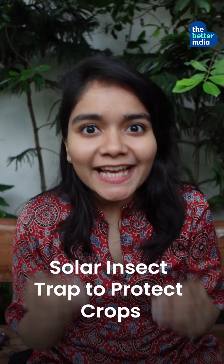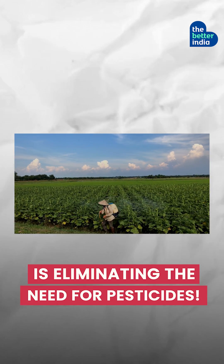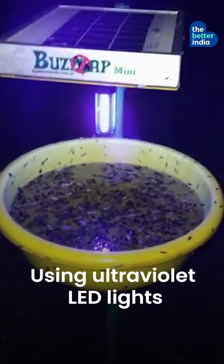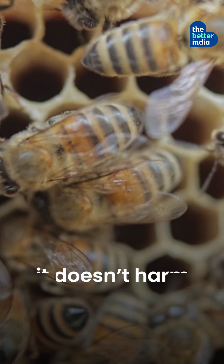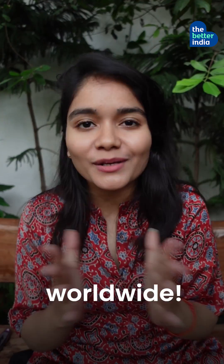Solar Insect Traps To Protect Crops: Kadibasappa MG's low-cost solar insect trap is eliminating the need for pesticides. Using ultraviolet LED lights to trap insects, it doesn't harm honeybees and is already helping thousands of farmers worldwide.